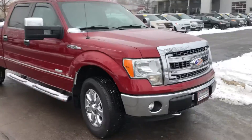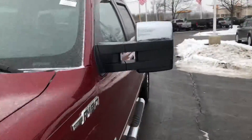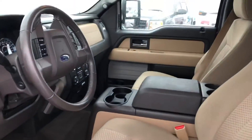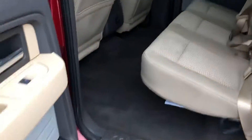Trailer tow mirrors as well — nice vehicle inside and out. Electronic locking rear axle, does have the buckets with the console, set of WeatherTechs included as well.